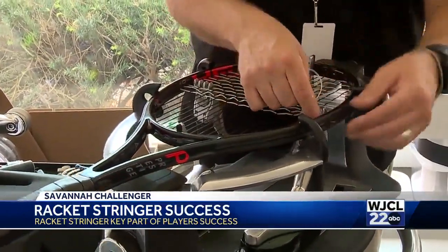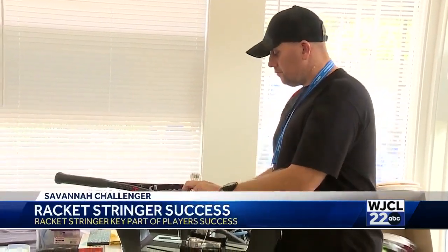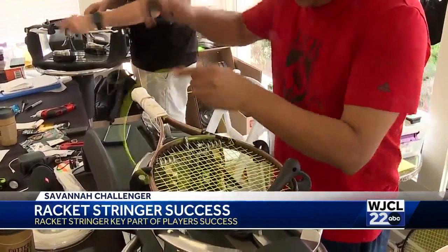The players will come in with everything set up as far as what rackets and string combination tensions they want. They will bring it to us, give us their information, and our job is to simply do what they ask.